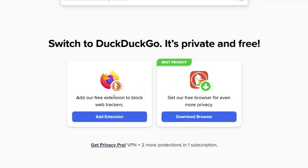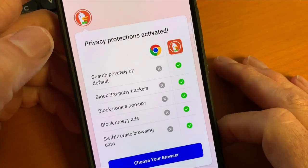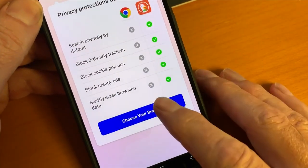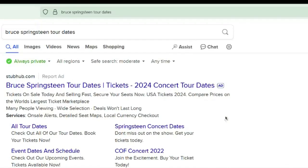DuckDuckGo is best for privacy. It doesn't save your search requests and doesn't track your internet activity. It blocks dangerous websites and trackers, manages passwords, and includes a VPN for premium users.